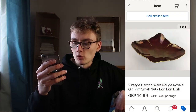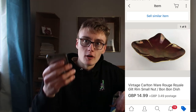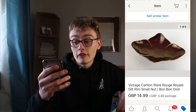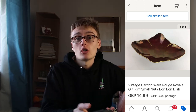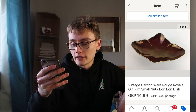Next, this vintage Carlton Ware rouge royale gilt rim small nut bonbon dish. This was the one my mum found when I took her charity shopping and gave her a budget. She paid £3.99 for it - a little bit much, but for her first item it was actually pretty good. It went for £14.99 plus postage, though it did take a while to sell. Since she was really new to reselling, four quid into fifteen quid is really good. I need to actually tell her it sold!